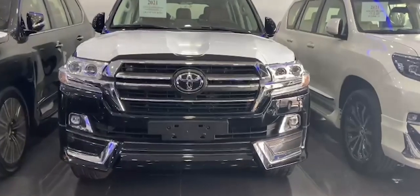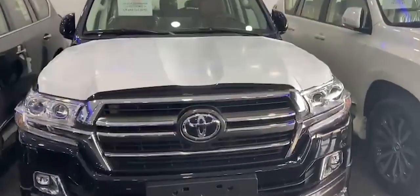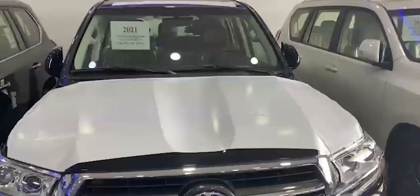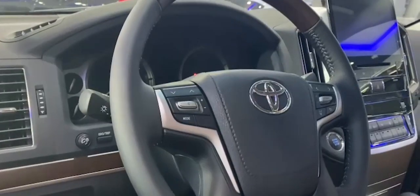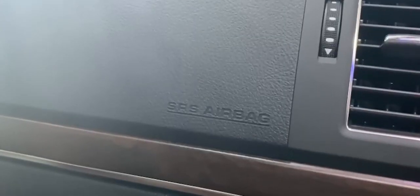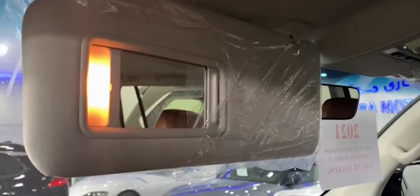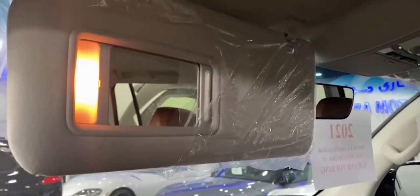Coming to the safety side, it has Vehicle Stability Control, traction control, ABS, and cruise control. General features include six speakers, eight airbags, central console box with cool box, overhead console box, and vanity mirrors with lights for both driver and passenger.